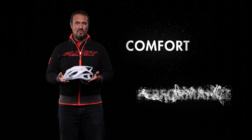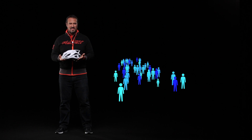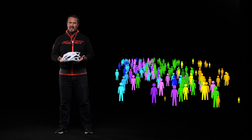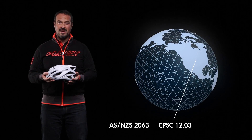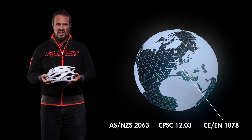Rudy Project helmets provide unparalleled comfort and performance. But first and foremost, they're scientifically designed to save lives. They're developed by experts, including aerodynamic specialists, industrial designers, engineers, and professional athletes. They're manufactured with cutting-edge production methods to provide top-level performance and to reach the difficult safety standards required before sale.